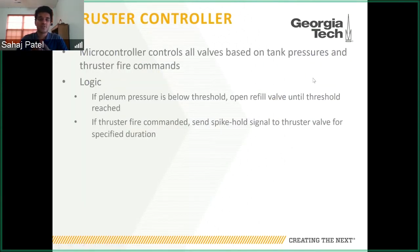To control the thruster, a microcontroller manages all the electronic solenoid valves. It operates based on pressures of the main tank and plenum, as well as fire commands from the flight computer. Two main logic loops occur: first, to maintain plenum pressure — if vapor pressure in the plenum drops below a specified threshold, it opens the refill valve until that threshold is reached, during which thrusters cannot fire. At any other time, if thrusters are commanded to fire, the controller sends a spike-hold signal — spiking initially to 12 volts, then holding at 5 volts to open the valve and hold it open for the specified burn duration.